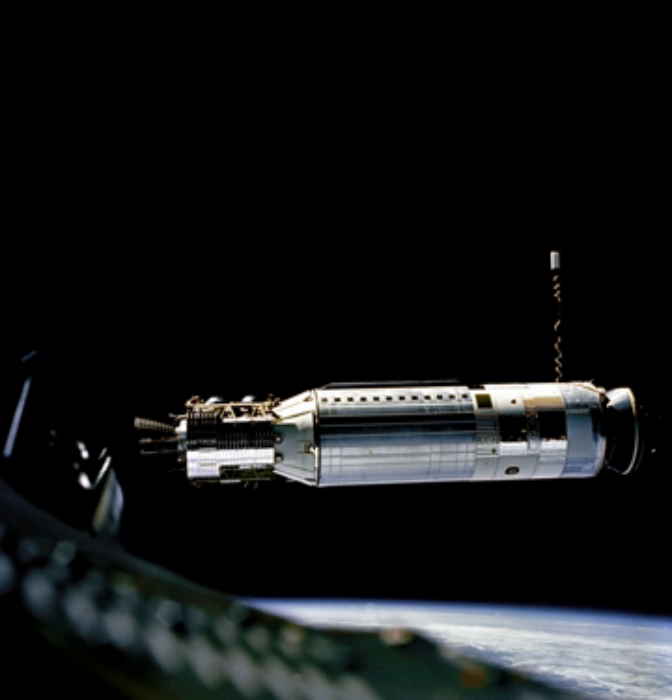The Agena D was used to launch KH-7 Gambit and KH-8 Gambit III reconnaissance satellites, three Mariner probes to Venus, and two Mariner space probes to Mars. The final Agena D upper stage was launched on a Titan III-B rocket on February 12, 1987, carrying USA-21, the last SDS-1 satellite.